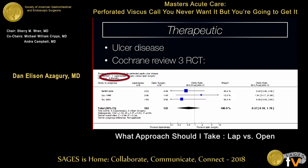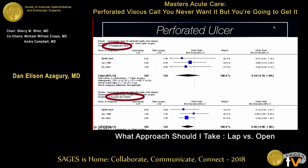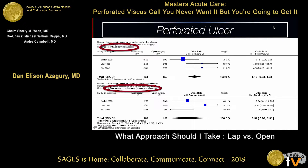A little bit of data. This is the Cochrane database — essentially two randomized control trials on ulcer disease, laparoscopic versus open. Mortality favors laparoscopy. Operative time and number of reoperations are slightly in favor of open surgery. Post-operative ileus and surgical site infection obviously favor laparoscopy. Intra-abdominal abscesses and pulmonary complications — data is, if anything, right in the middle.